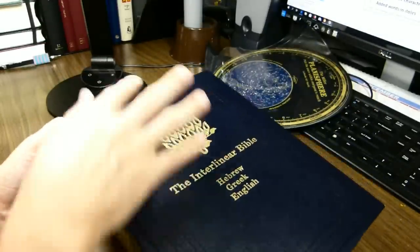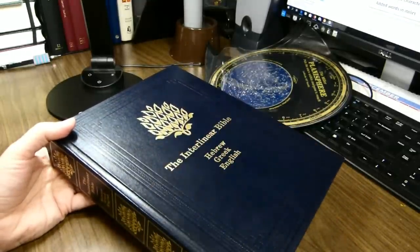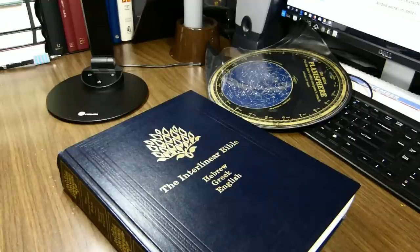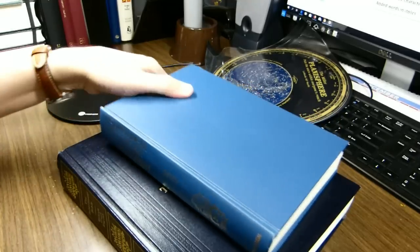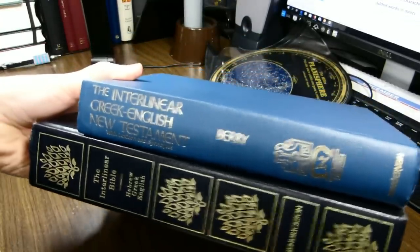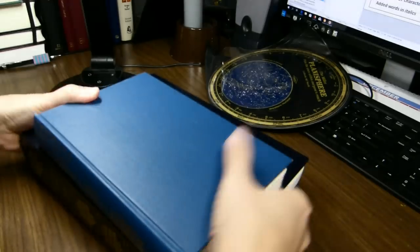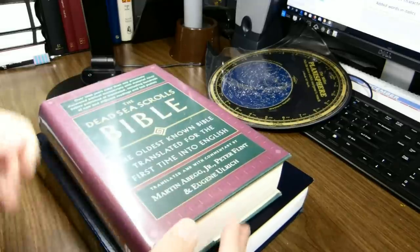It's rather large — 11 and an eighth inches tall, eight and three quarters inches wide, and about two inches thick. To give you a sense for scale, here's George Rickerberry's Interlinear Greek-English New Testament. It is not nearly so tall, or as wide, or as thick. This book is a standard-size hardback.